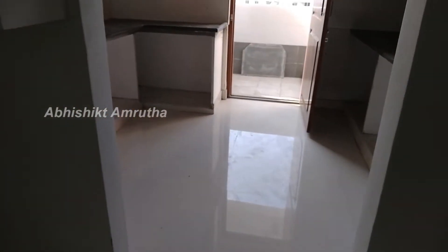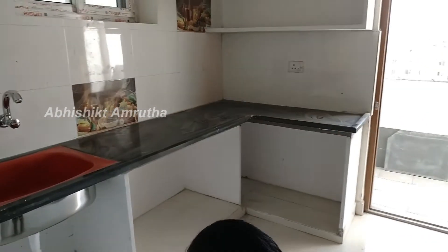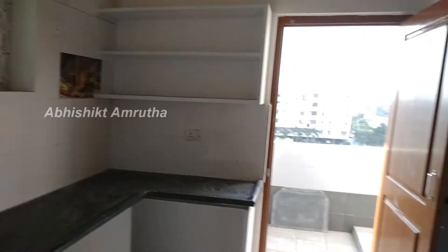We are in the kitchen. You can use the kitchen for 10 to 10 hours. This bedroom has a lot of space.